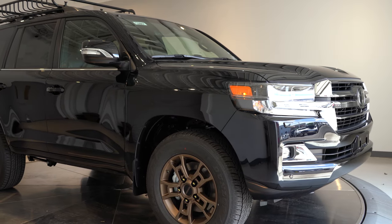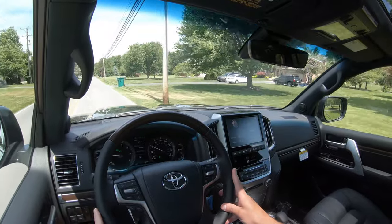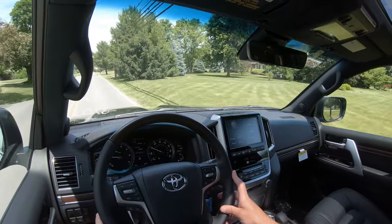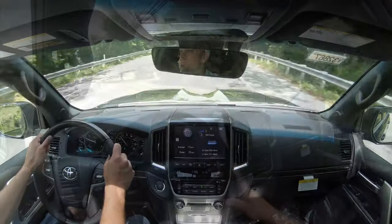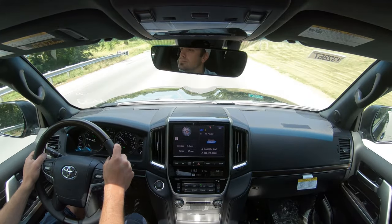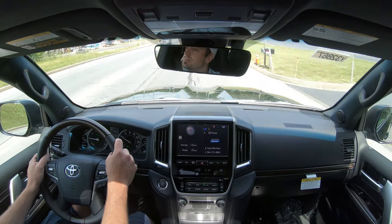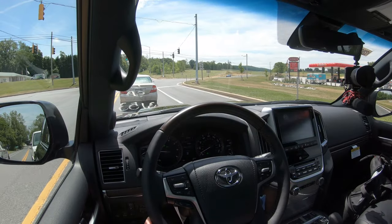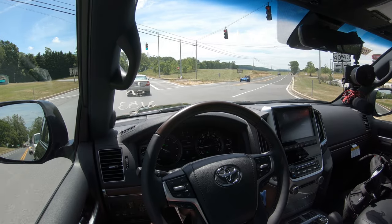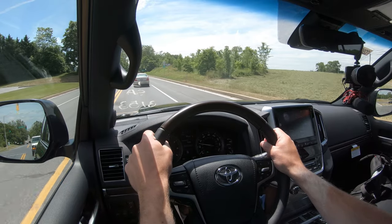Touching on suspension and handling: up front you get an independent double-wishbone front suspension, four-link rear suspension, front and rear stabilizer bars, and a Torsen limited-slip center differential with a locking feature. On pavement it's unlocked and can send torque up to 40% to the front and 60% to the rear. Off-road, put it in low range and it will automatically lock for you — a great off-road feature.